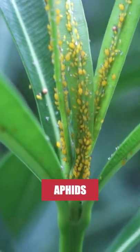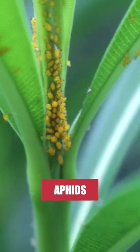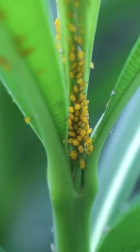Aphids are small, soft-bodied insects that attack and feed off plants, leaving them weak and prone to disease. An aphid infestation is not only bad for your plants, but also for you and your property.